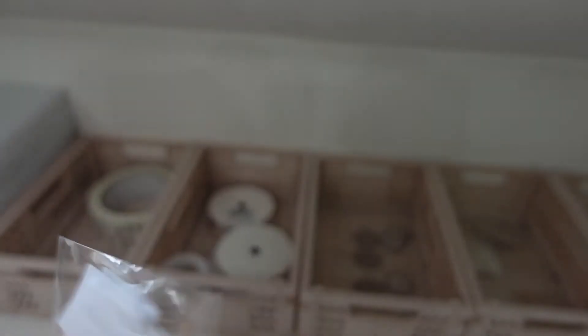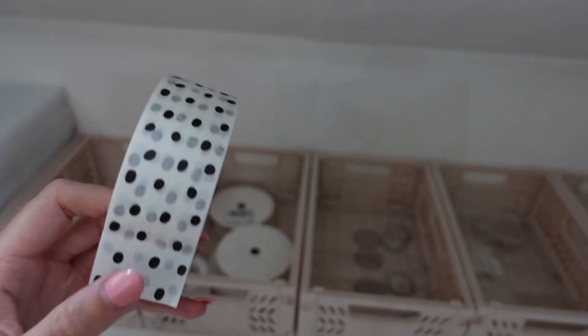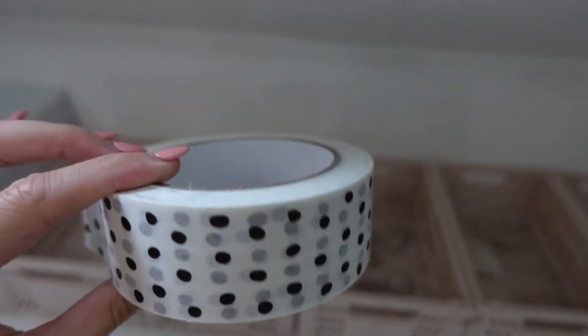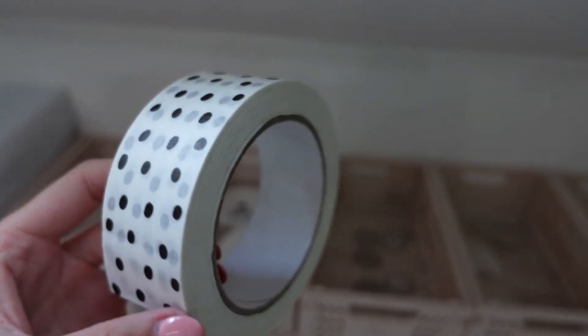I've got my labels - for fabric headbands with pearls, these are ironed or sewn into those headbands. I've got some packing tape to seal postal boxes - I get this from Etsy. It's £10 per roll and it's quite pricey, but it adds a personal touch and it's biodegradable and recyclable. I get through a roll about every two months - at about £5 a month, it's more expensive than clear Sellotape, but worth it.